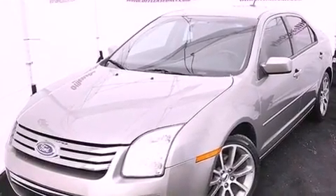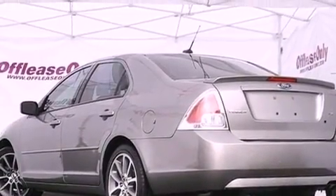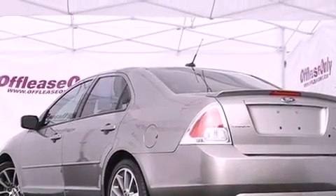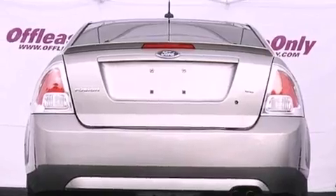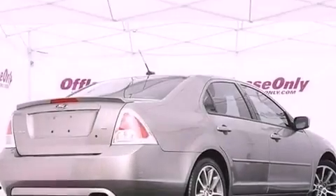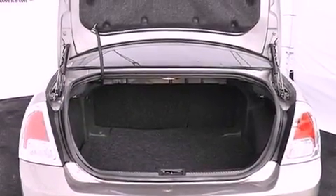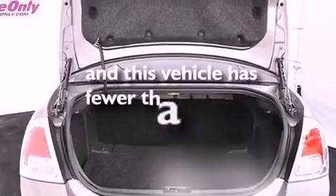Features include commercial-free satellite radio, aluminum wheels, a low tire pressure indicator, a leather-wrapped shift knob, a passenger-side vanity mirror, the SecuraLock anti-theft system, 12-volt power outlets, an anti-lock braking system, solar-tinted glass, and this vehicle has less than 30,000 miles.